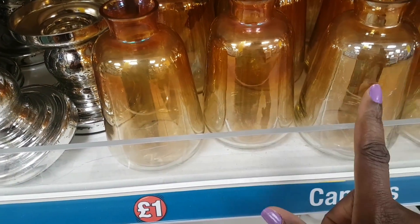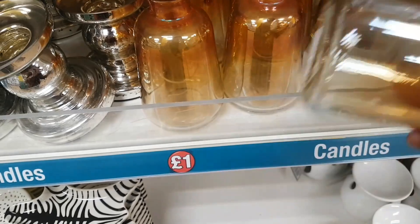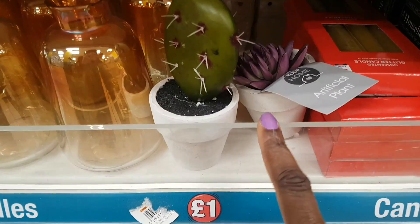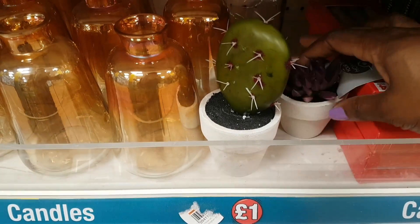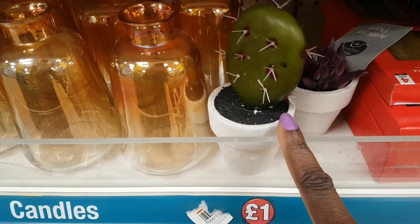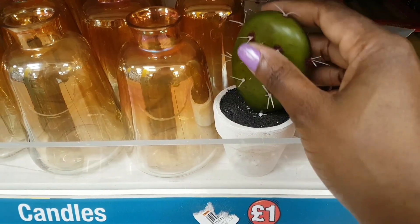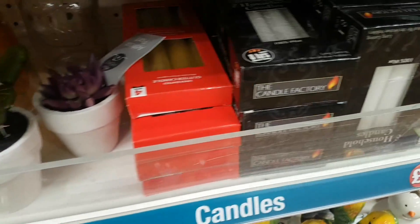The vases have a lovely ombre effect. There are also artificial succulents that look incredibly real — and the best part is they don't prick you. Only two versions are visible but there were apparently more. There are also some more candles nearby.